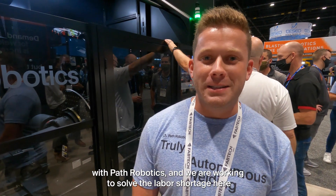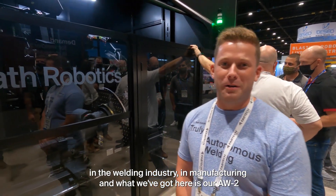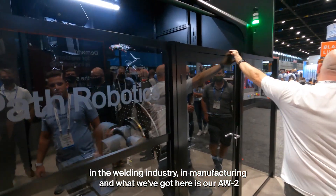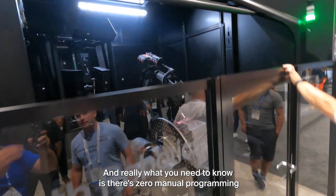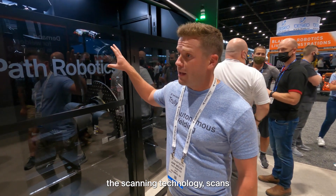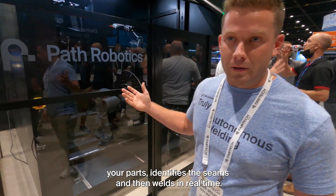John Weiler here with Path Robotics. We are working to solve the labor shortage in the welding industry and manufacturing. What we've got here is our AW2, and really what you need to know is there's zero meaningful programming, zero offline programming. The scanning technology scans your parts, identifies the seams, and then welds in real time.